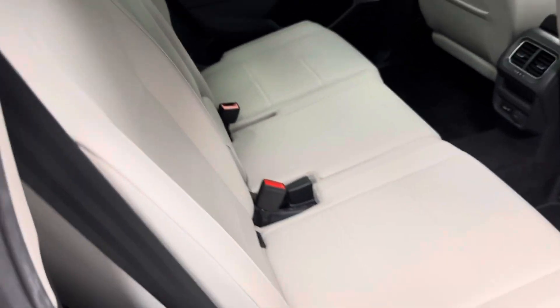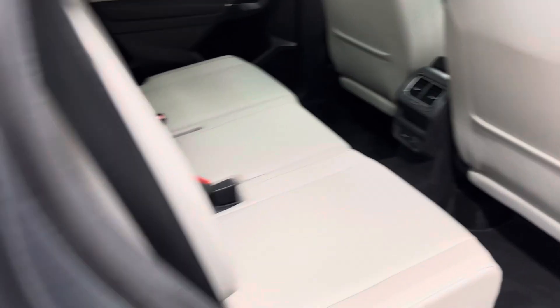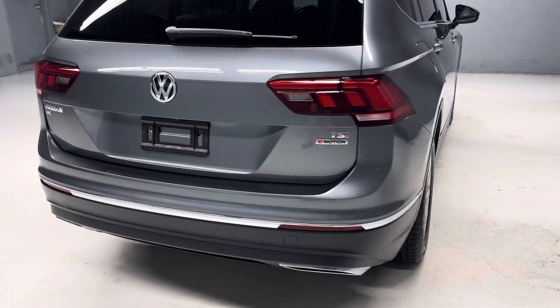Back seats in excellent condition — looks like no one's ever even sat in it. All around a nice SUV that is well optioned. More pictures on our website, LancasterCarCo.com, as well as a link to the Carfax and the original window sticker.